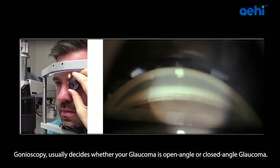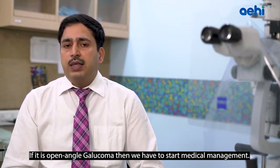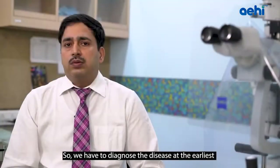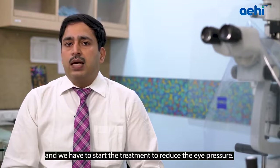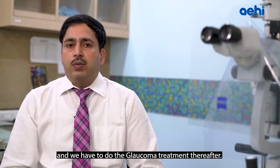Next is Gonioscopy, which determines whether your Glaucoma is open-angle or closed-angle. Glaucoma is broadly of two types. In angle-closure Glaucoma, laser iridotomy is done to open the blockage between angles. In open-angle Glaucoma, we start medical management. Acute angle-closure Glaucoma is a medical emergency — the pressure is very high and the patient has eye pain and redness. We must diagnose and treat it immediately to reduce pressure, then perform laser iridotomy to clear the blockage, and continue Glaucoma treatment thereafter.